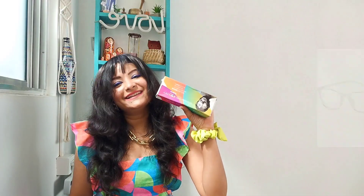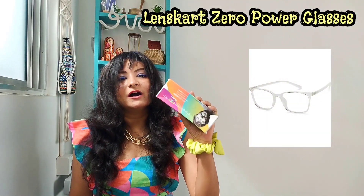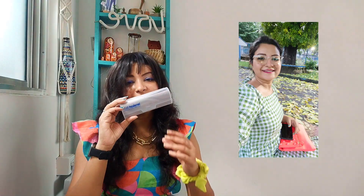Moving on to the next one — this is a Lenskart zero-power shade, and it completely changes your look. I had earlier posted a reel where I showed you these particular glasses. These are from Lenskart and they protect you from laptop rays and blue light from your phone, while also being zero power so anyone can wear them. They are transparent so they match really well on every face and define your overall style in a new way.